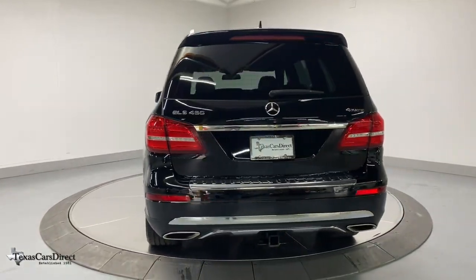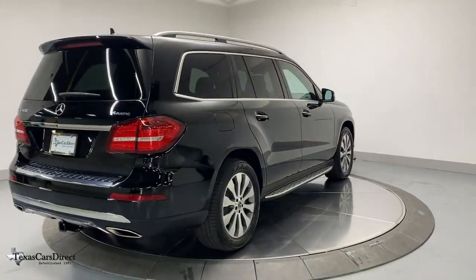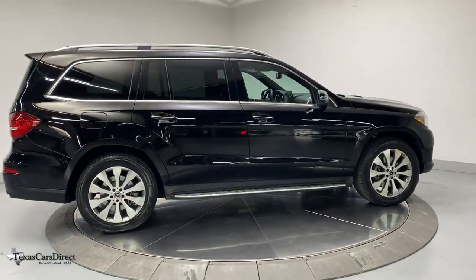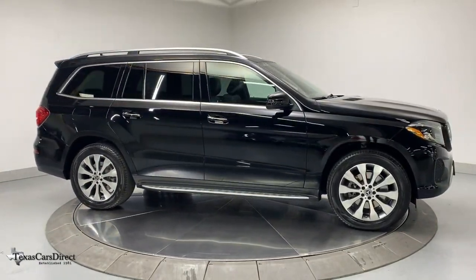These are just some of the great options this vehicle comes with: navigation system, power liftgate, lane-keeping assist, rear AC, electronic stability control, trailer hitch, seat memory, trip computer, power windows, and bucket seats.